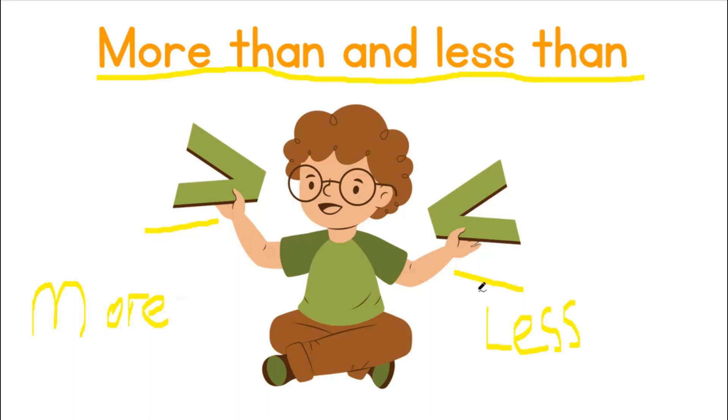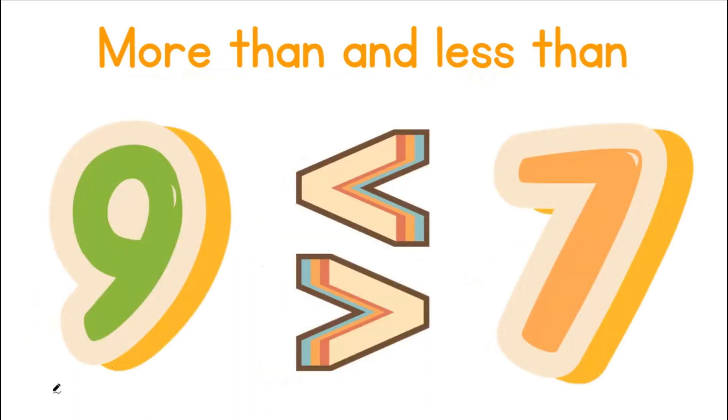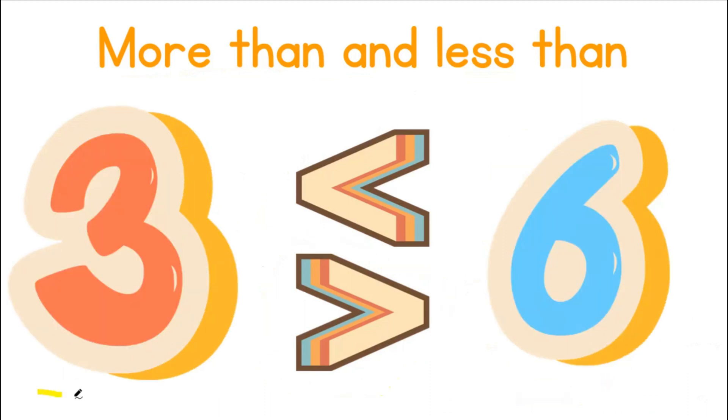Let's practice this. Here we have nine and here we have seven. Is nine more than seven or is nine less than seven? Great job! Very well done! Nine is more than seven. Here we have three and we have six. Is three more than six or is three less than six? Good job! Three is less than six.